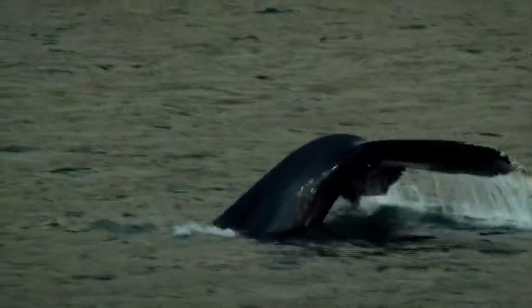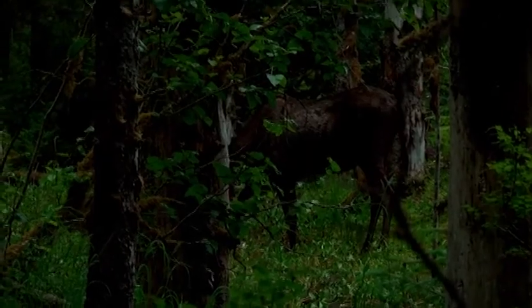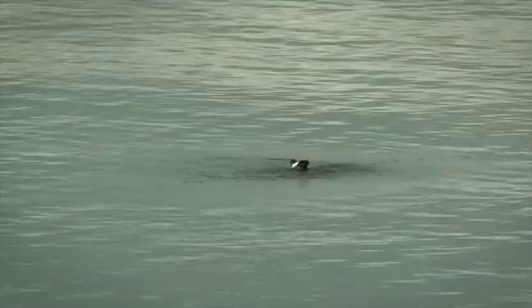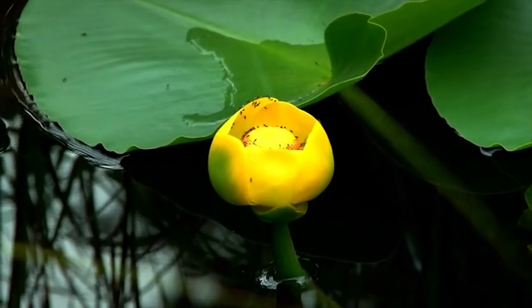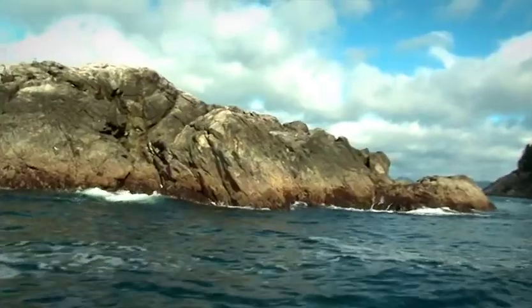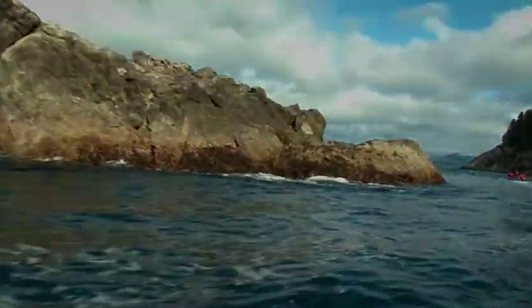From whales to birds, to salmon to moose, Southeast Alaska is a flourishing ecosystem. Each animal plays a major role in its own world, and each organism fulfills their own special niche. Without one, the other would not survive. Predators need their prey, and prey need their predators, and most importantly, they all need the land and seas that are provided for them.